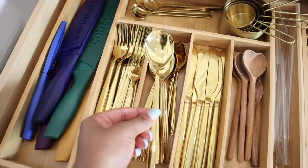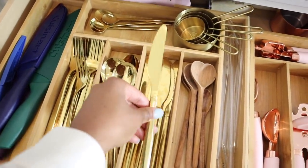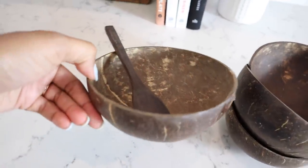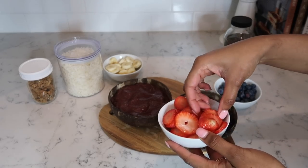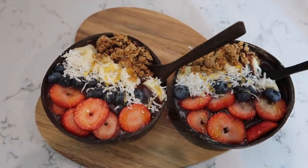I also want to talk about my gold silverware, which is also in my bamboo organizer. I got it from Amazon and it's just so beautiful — it makes the eating experience so much better and looks great for food photography too. And I seriously love my coconut bowls. I use them for my acai bowls and smoothie bowls — I'll put strawberries, bananas, chia seeds in there. They're made out of real coconut shells and come with wooden spoons. I also use them for parfaits with coconut yogurt and berries.